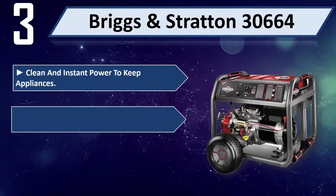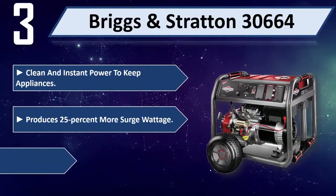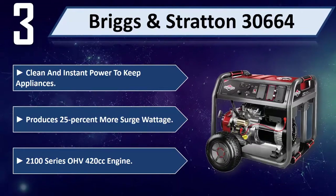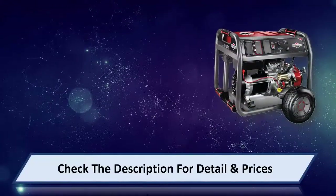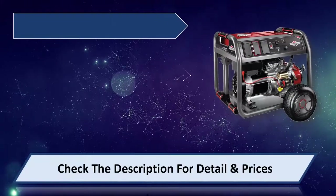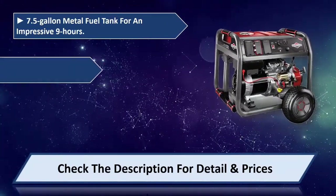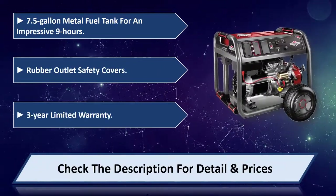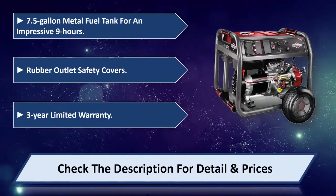Produces 25% more surge wattage. 2100 Series OHV 420 cubic centimeter engine, 7.5 gallon metal fuel tank for an impressive nine hours of run time, rubber outlet safety covers, three-year limited warranty. Please check the description for details and prices.